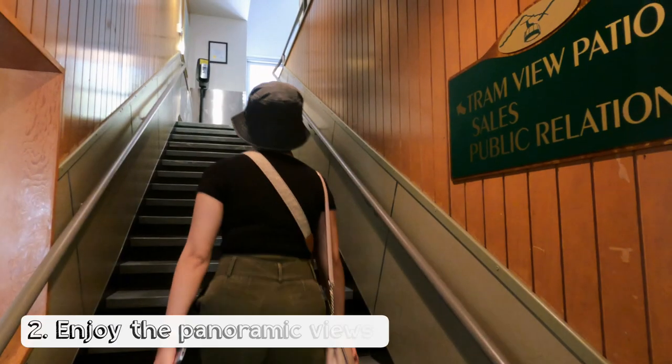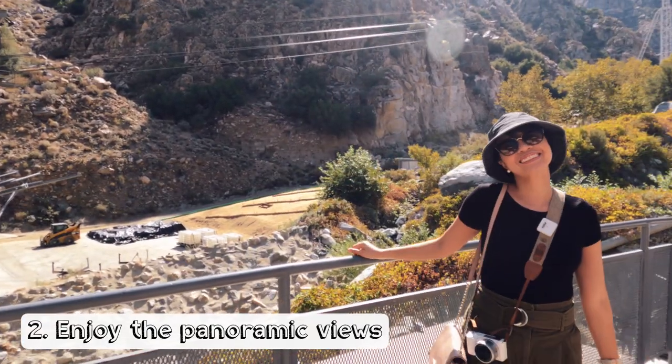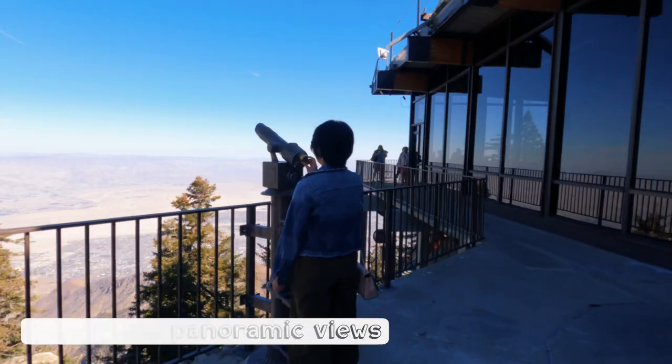There are several observation decks to enjoy panoramic views of the Coachella Valley, starting from the valley station located at the base of the mountain, all the way up to the mountain station.